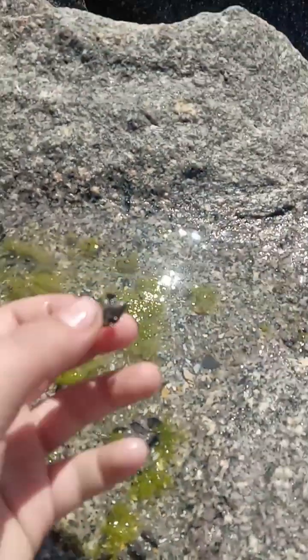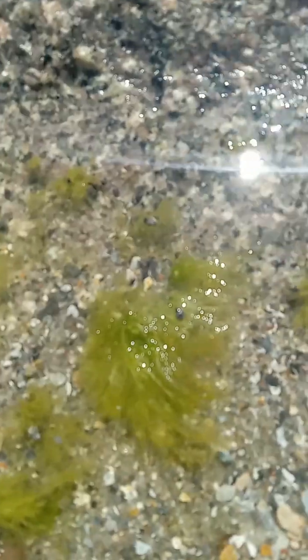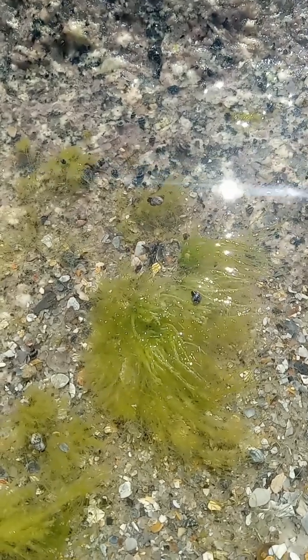I think these things are mussels. I'm not exactly sure — if you know what they are, comment below. Here's a nice shot of the snails on the boulder.